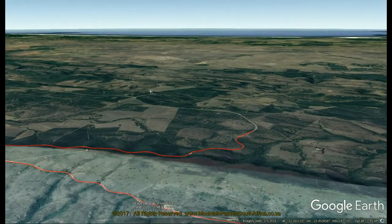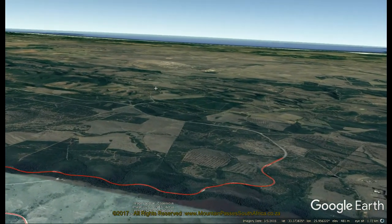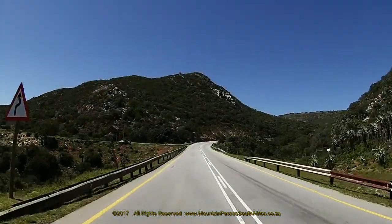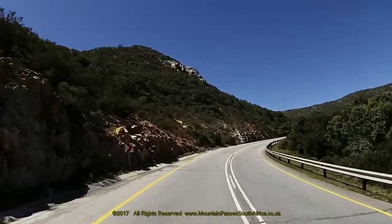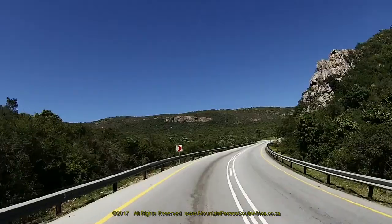Although the road is in good condition, it's considered to be one of the most dangerous passes in South Africa for a number of reasons, including severe weather conditions, rock falls, wild animals, multiple blind corners, steep gradients, and last but not least the large number of heavy commercial vehicles which ply this road.